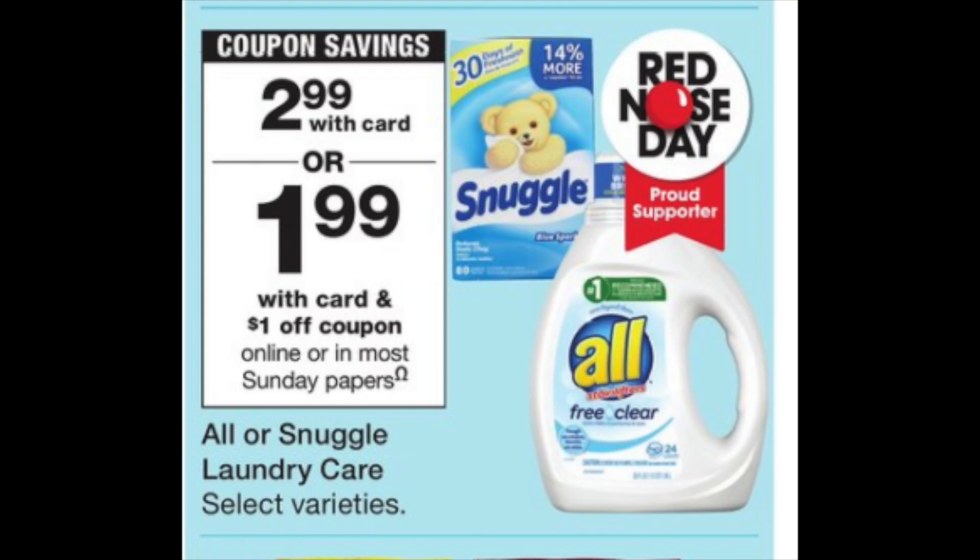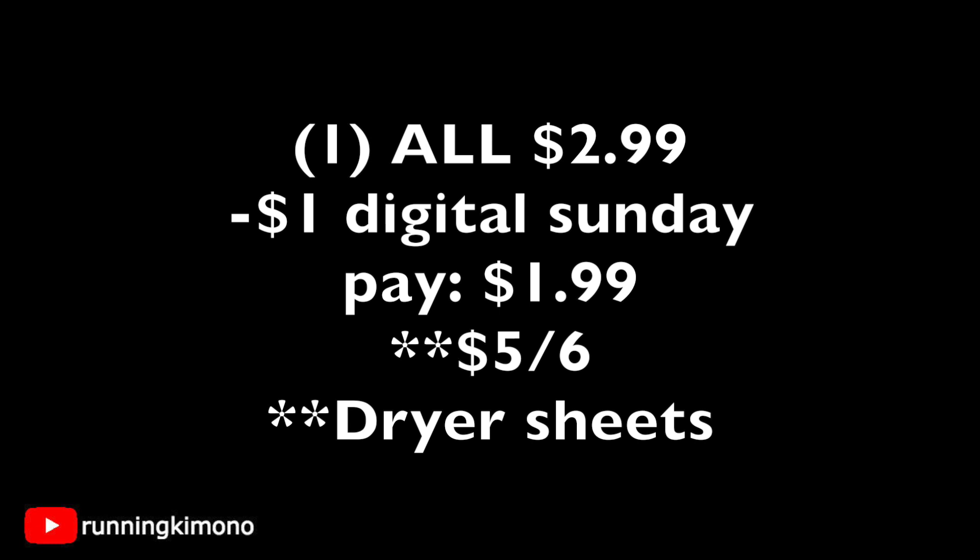The first deal is Snuggle or All products at $2.99. There's going to be a $1 digital coupon on Sunday on your Walgreens account — you can only load it Sunday morning — bringing the price down to $1.99. These products are usually closer to $5.99, so there's significant savings. I'd especially go for the dryer sheets since we rarely see them this inexpensive.